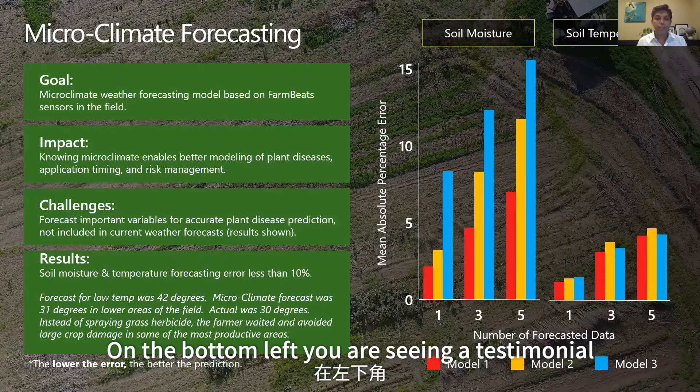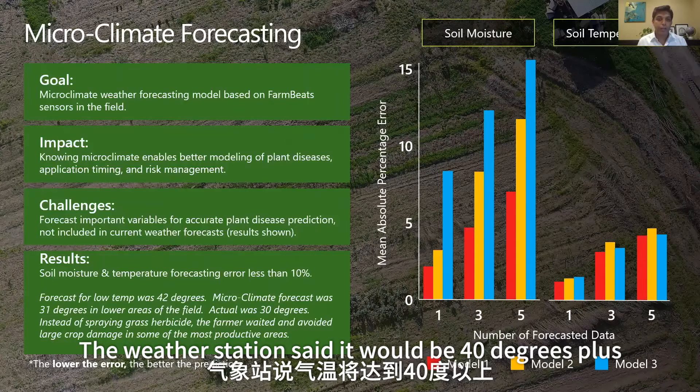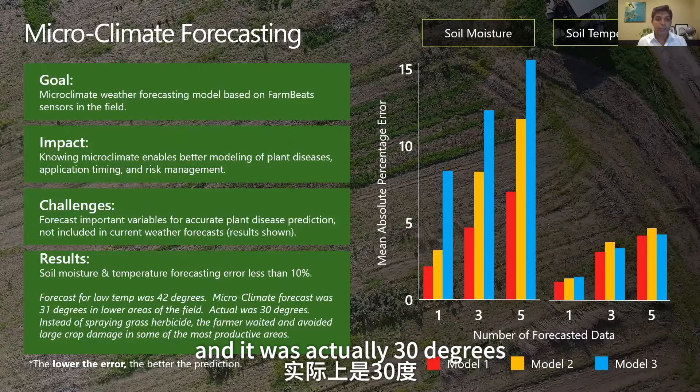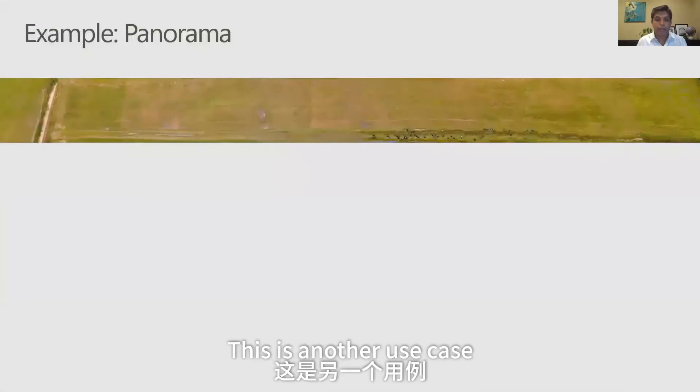On the bottom left, there's a testimonial from a farmer in eastern Washington who used our system. He was looking to go spray in the farm. The weather station said it would be 40 degrees plus, but we said it would be 31 degrees, and it was actually 30 degrees — below freezing. It was good that the farmer did not go and spray in the farm.